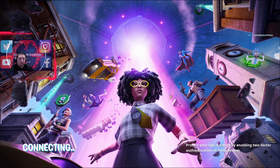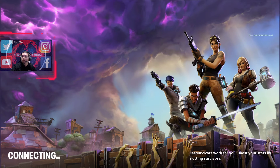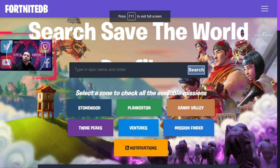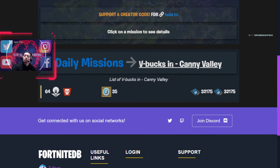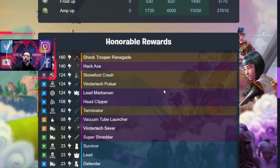Anyways guys, let's go over to Save the World and check on the missions. There's one V-Bucks mission today — from what I saw earlier, it's in Canny Valley, 35 V-Bucks. It's in a 64 RTD. In Canny Valley we have a Shock Trooper, Renegade, Hack Axe, Stone Foot Crash, Vendor Tech Pulsar, Leads Marksman, Head Clipper, Terminator, Backwire Launcher, Severed Vendor Tech, Severer, and Super Shredder.